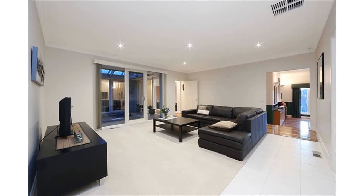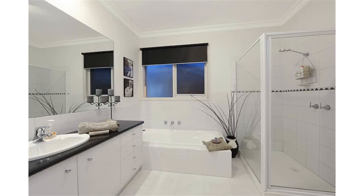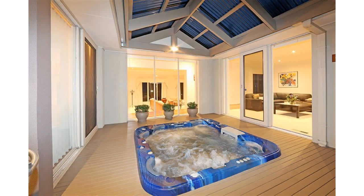Quality appointments throughout include polished porcelain tile bathrooms, zoned ducted heating and cooling, ducted vacuum, a huge laundry with drying cupboard, LED downlights, induction cooktop, and a four-car garage with a drive-through carport.